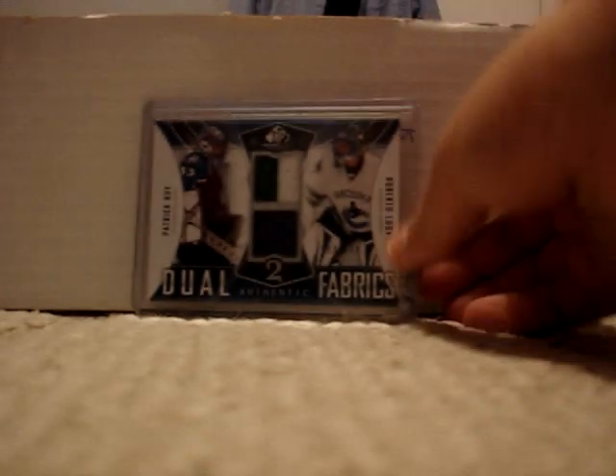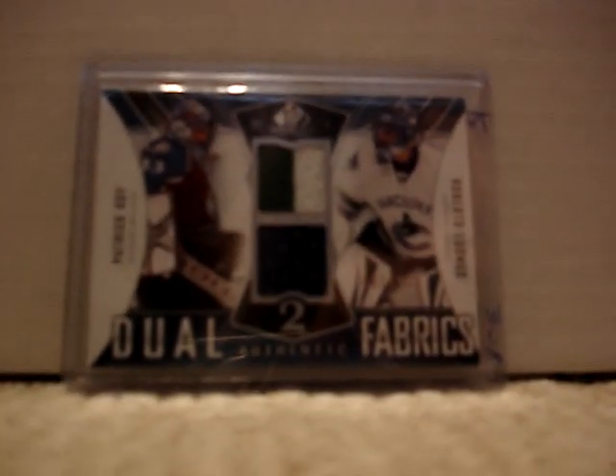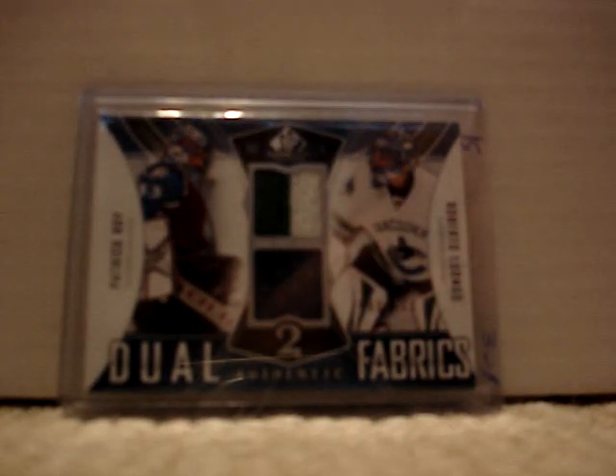At number 11 is this 09-10 SP Game Use Dual Authentic Fabrics of Patrick Roy and Roberto Luongo — two color on the Luongo and one color on the Roy. I got it at my local hobby shop; he was asking $30, and I got it for $15. That's numbered out of 100 and the book value is $30.